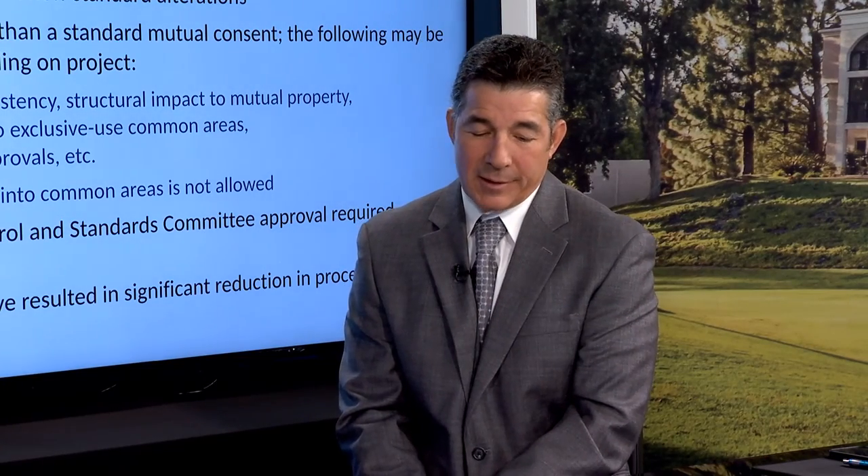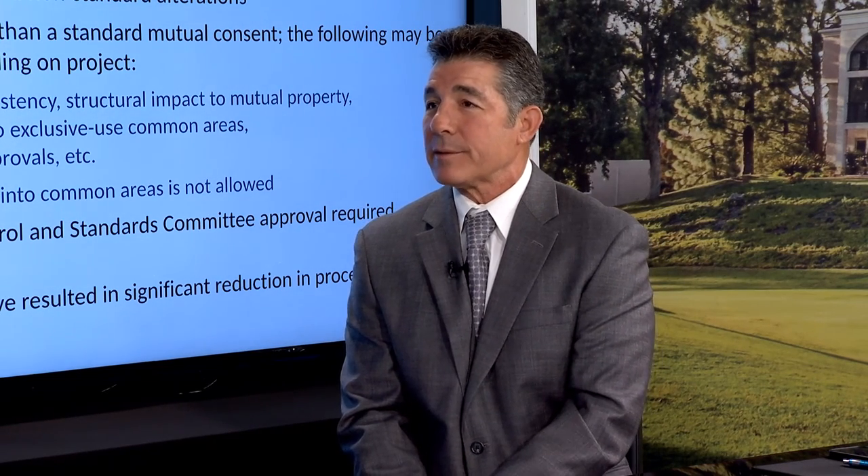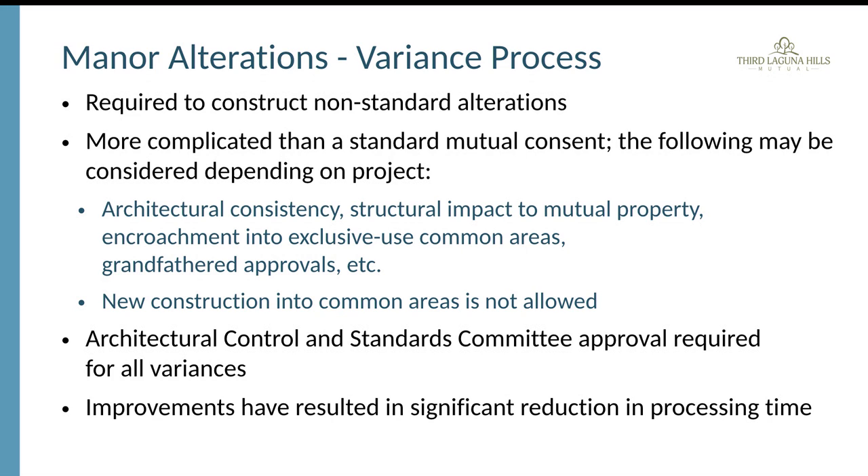The variance process is a requirement for construction of what is considered non-standard alterations, and it is more complicated than a standard request. The architectural control and standards committee reviews all of those applications and determines whether a variance is needed. The governing documents have already defined what qualifies as a standard versus a non-standard alteration.